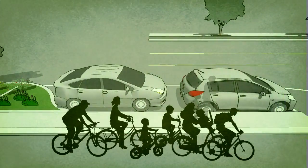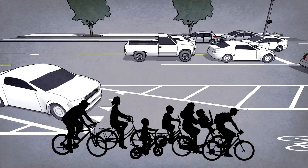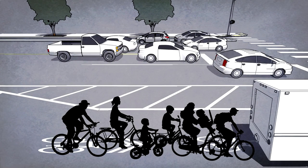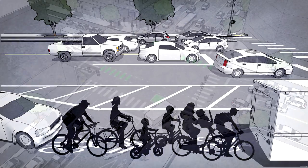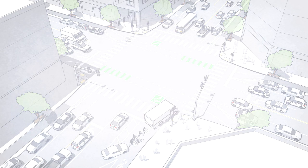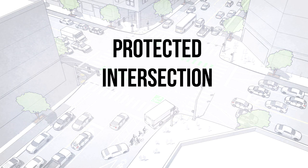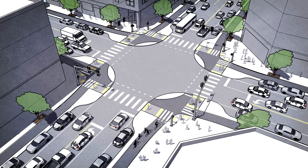One popular configuration is called a mixing zone, where cars and bikes share the lane. It doesn't matter how safe and protected your bike lane is if intersections are risky, stressful experiences. We need to make intersections just as safe and secure as the lanes that lead into them. What the protected bike lane needs is the protected intersection, modeled after Dutch intersection design.